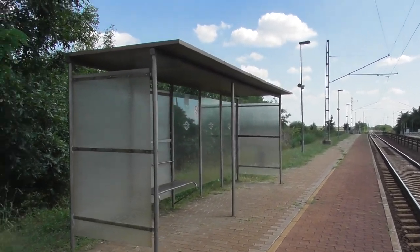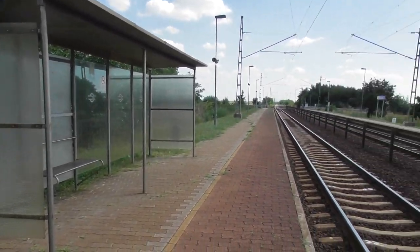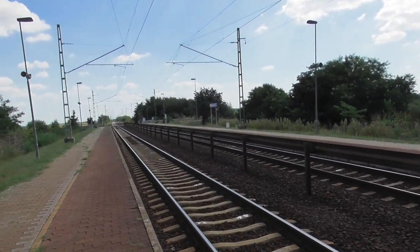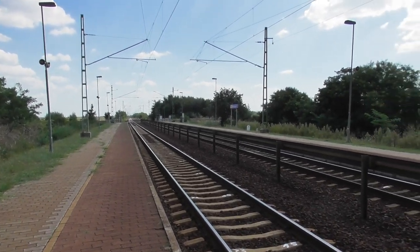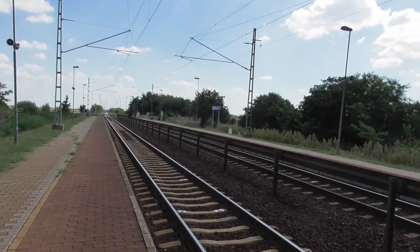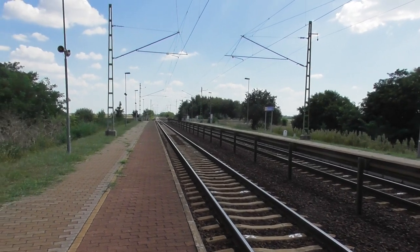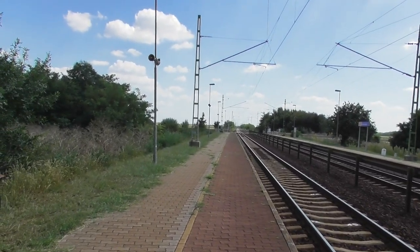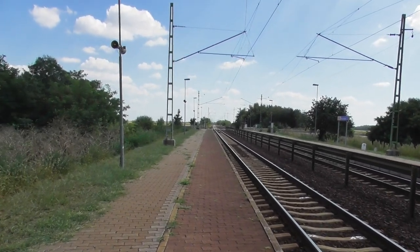A felújítás óta megvan itt az esőbeálló, általában a standard kellékek megvannak, amik egy ilyen nagy szabású felújításkor kikerülnek. Van egy SOS oszlop is, meg egy információkérő — gondolom menetrendet mondanak be rajta.